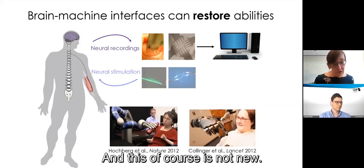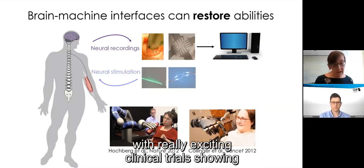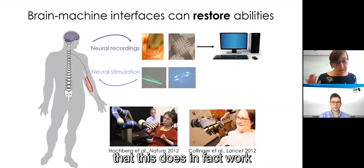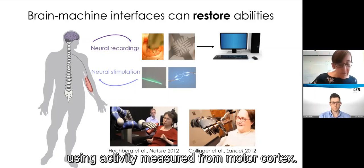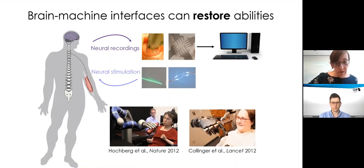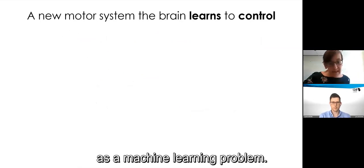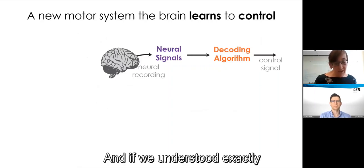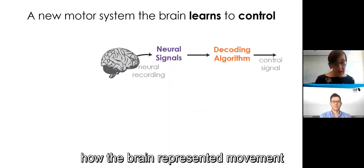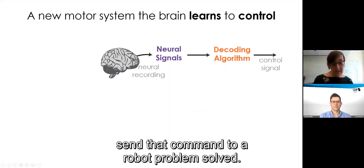This is not new — it's been around for a while, and many of you are probably familiar with really exciting clinical trials showing that you can restore movements to people with paralysis using activity measured from motor cortex. We typically think about those kinds of brain-machine interfaces as a machine learning problem — we focus on the idea of decoding someone's motor intent. If we understood exactly how the brain represented movement, we could build the perfect decoding algorithm, send that command to a robot, problem solved.